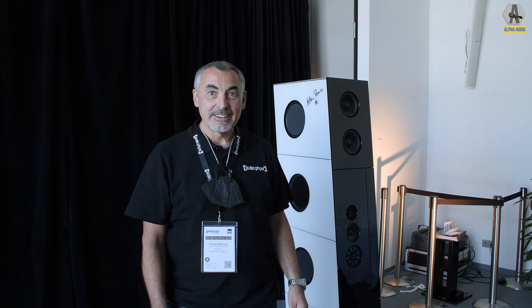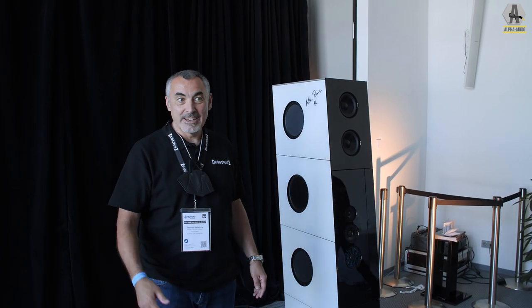Hello, my name is Thomas. I'm from Audi Physique and I introduce to you today our new Medeos.